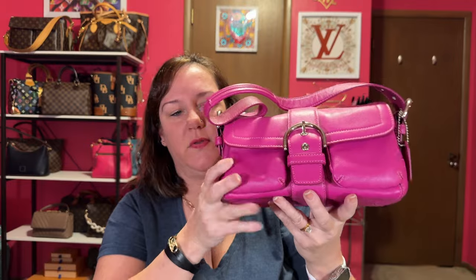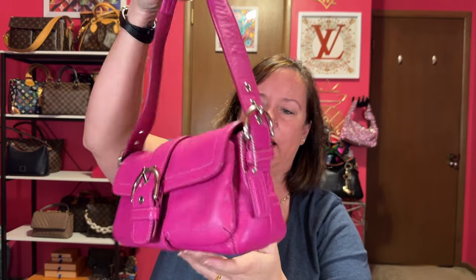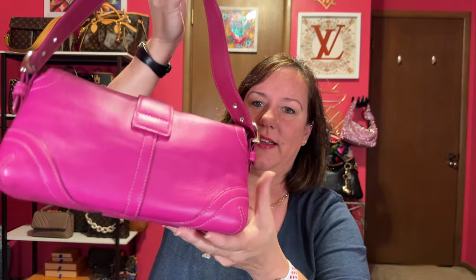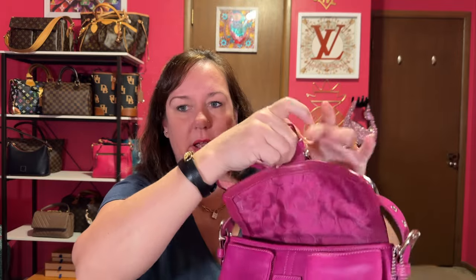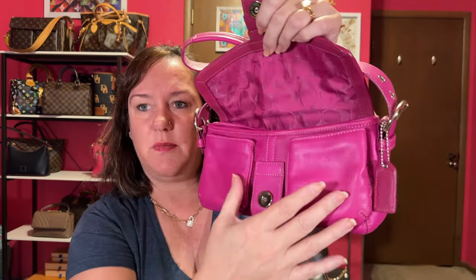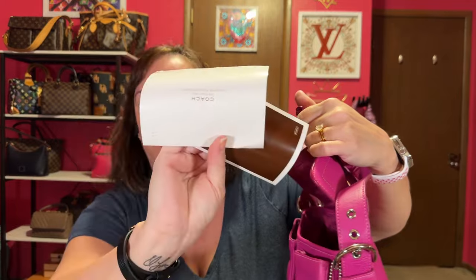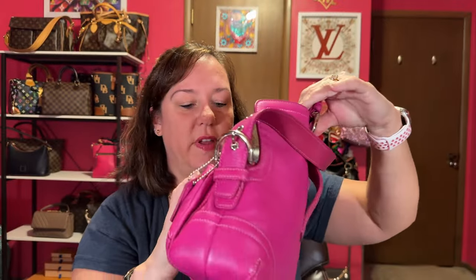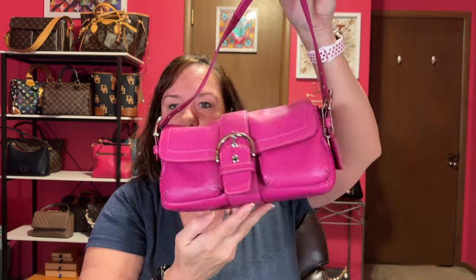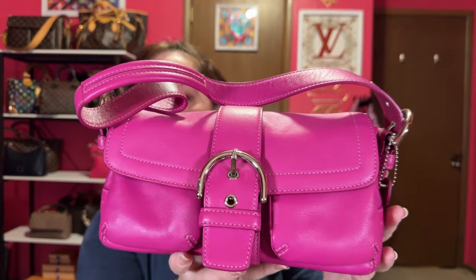This one I ended up getting off of the Coach Gone Rogue Facebook group — a little 90s era bag that I got for probably $40. It's a little baguette with silver hardware, magnetic closure, and two functioning pockets underneath. It came with the booklets as well. It has C's on the inside, a super pretty finish, and a zipper pocket. Love this little shoulder bag — it's so cute. It's more of a magenta pink.